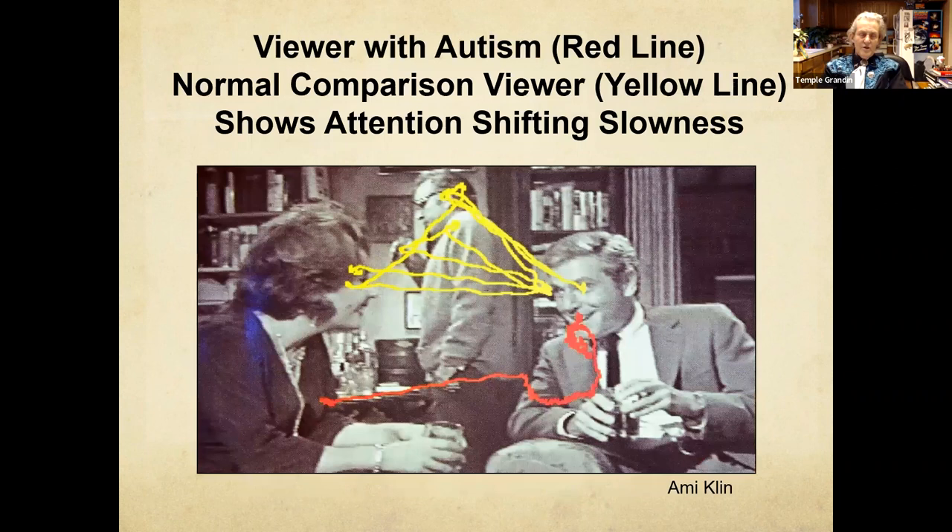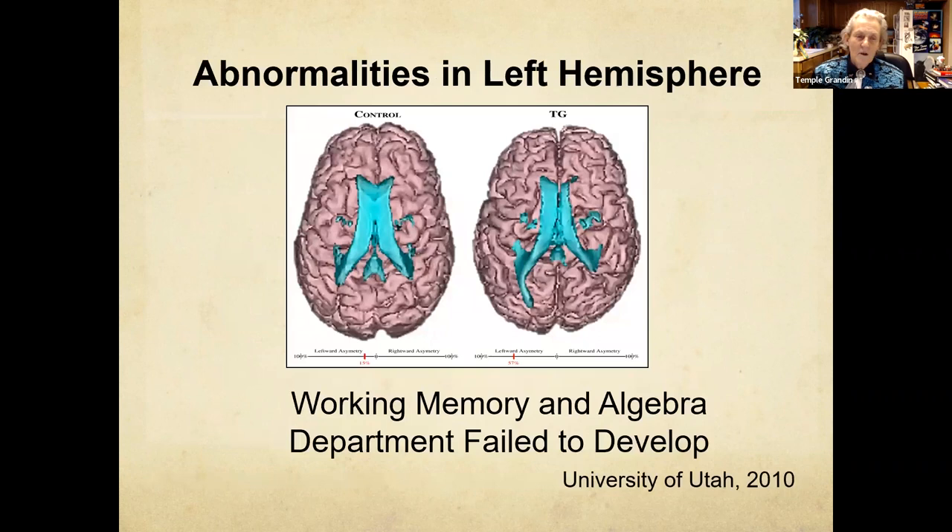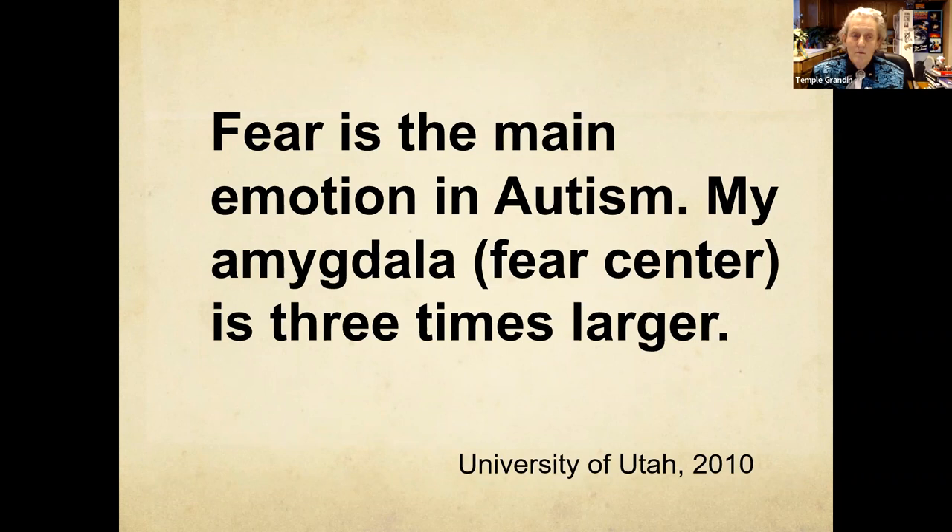Attention shifting slowness — I still have this. Looking at data from a Nani Klin paper, you can see how many times the typical person watching an old black-and-white movie looks back and forth, while the autistic person hardly looks back and forth. This is where I have problems with chit-chat conversations that people do where it's almost rhythmic — I can't do them. Working with little kids: slow down when you talk, always encourage the use of words, give the kid time to respond, give instructions instead of saying no, and teach turn-taking. I've got a problem with working memory. Fear is the main emotion in autism.